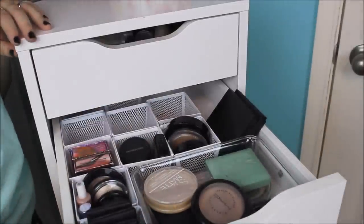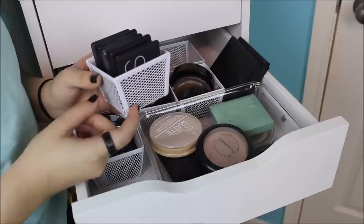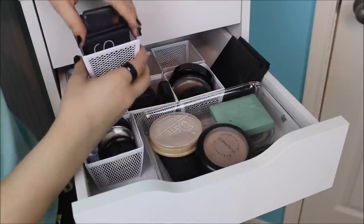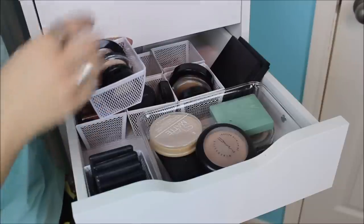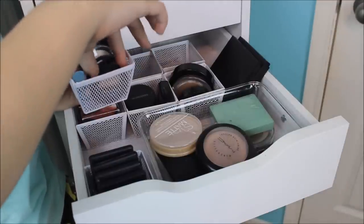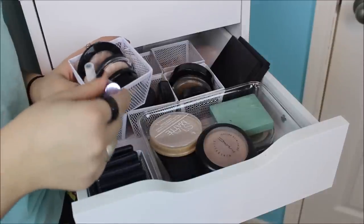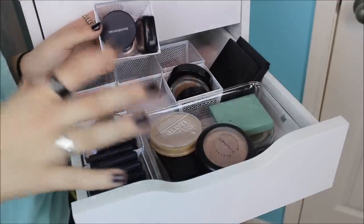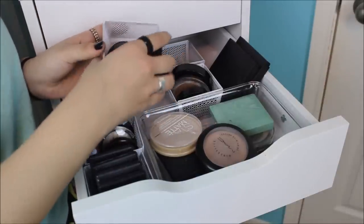Moving on to the second drawer — this is all of my face powders. One of the wire organizers from Target holds my NARS and e.l.f. blushes perfectly. I have a whole bunch of e.l.f. blushes and my NARS blush. The next one is just my highlights: Victoria's Secret, e.l.f., Stila, Laura Geller, a Liquid e.l.f., and a Stick Benefit one. I also have my two boxed blushes from Benefit, plus extra blushes that didn't fit — a NYX one, a Bare Minerals, and a random Ulta one.